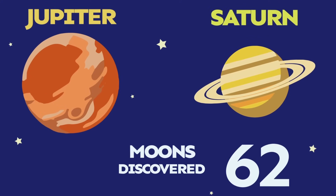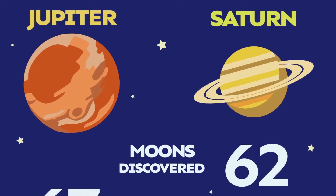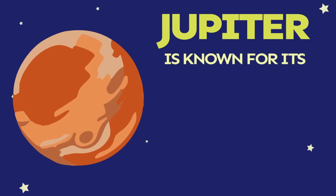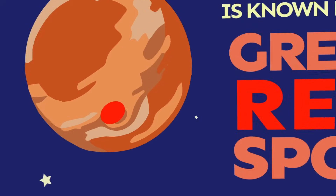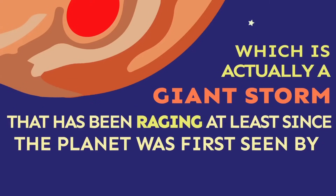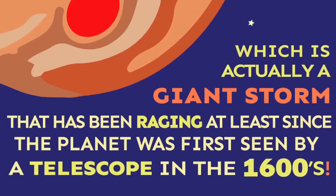Saturn has at least 62 moons and Jupiter has at least 67. Jupiter is known for its Great Red Spot, which is actually a giant storm that has been raging since the planet was first seen by a telescope in the 1600s.